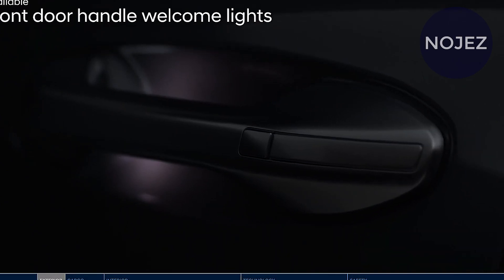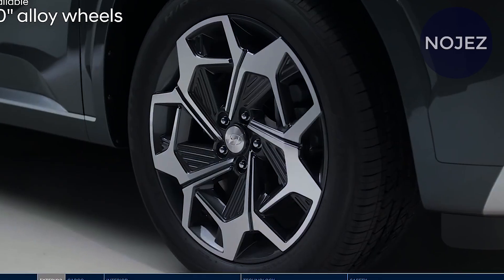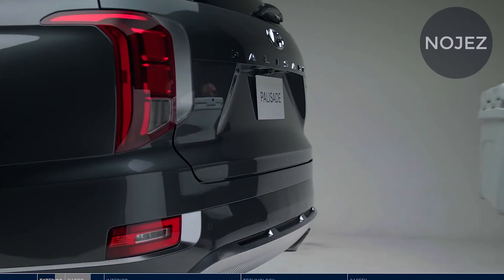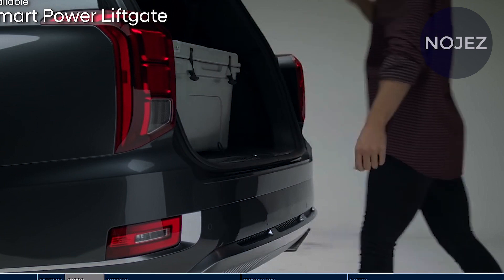Even better, the Palisade comes standard with plenty of tech and safety features including Apple CarPlay, Android Auto, and forward collision warning. It's backed by Hyundai's lengthy 10-year, 100,000-mile powertrain warranty.